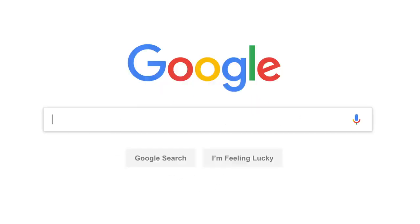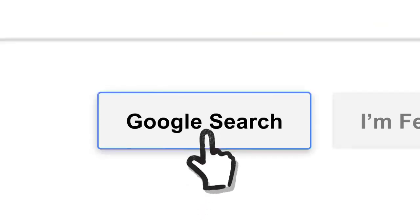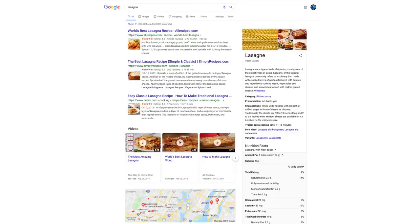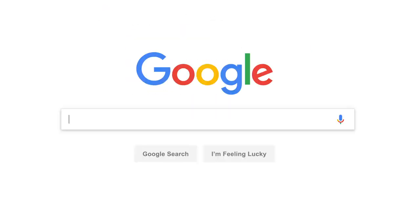So let's say it's getting close to dinner and you want a recipe for lasagna. You've probably seen this before, but let's go a little deeper. Since the beginning, back when the homepage looked like this,